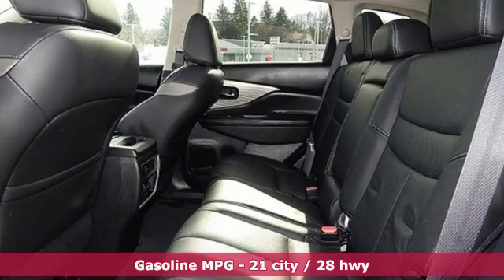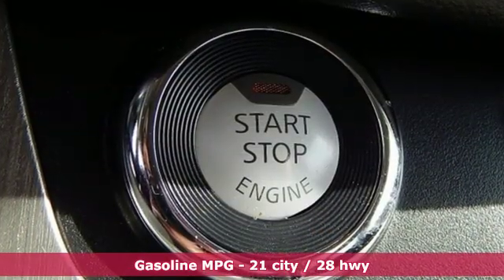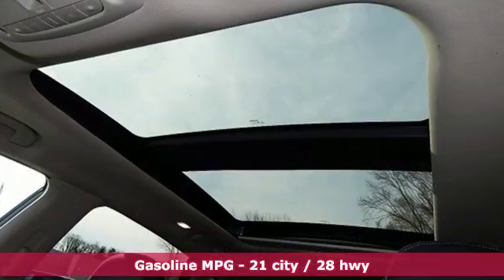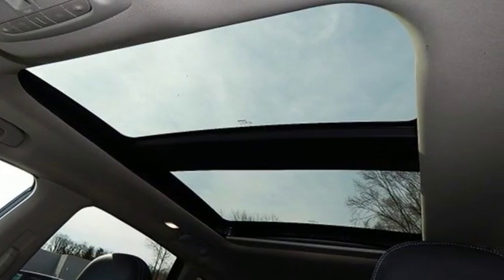Streaming audio, power heated mirrors, front heated leather bucket seats, auto dimming rear view mirror, remote engine start.